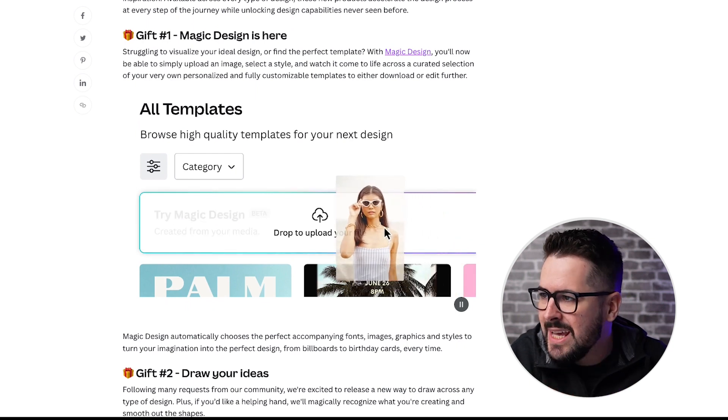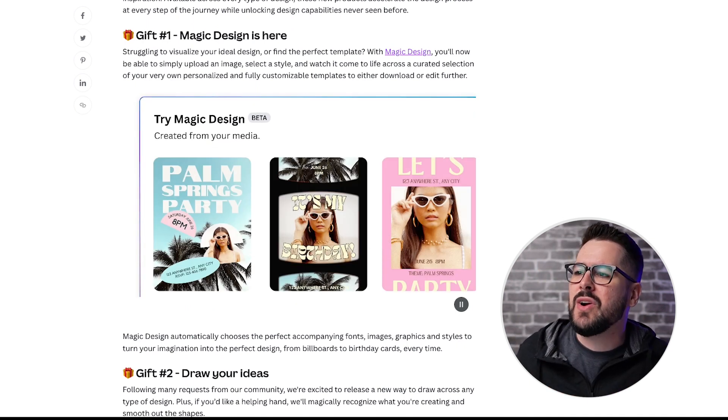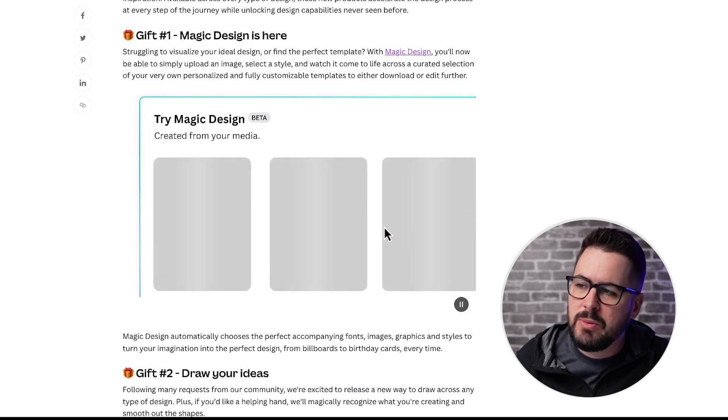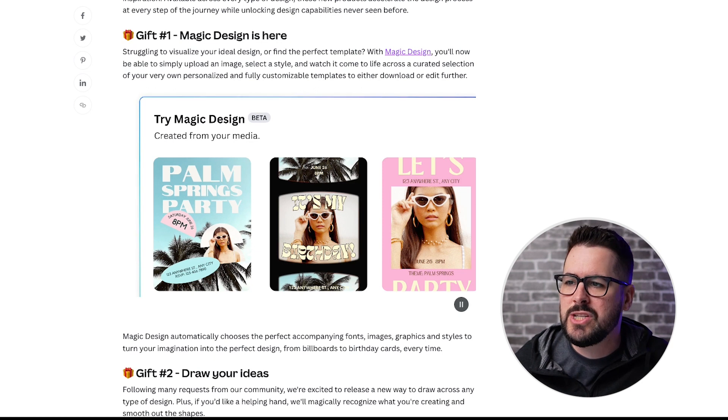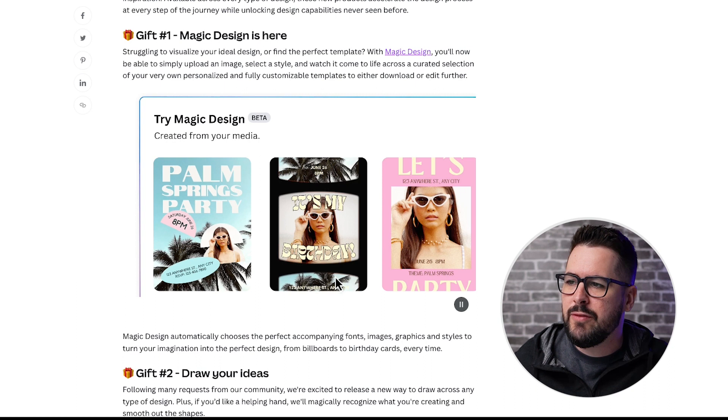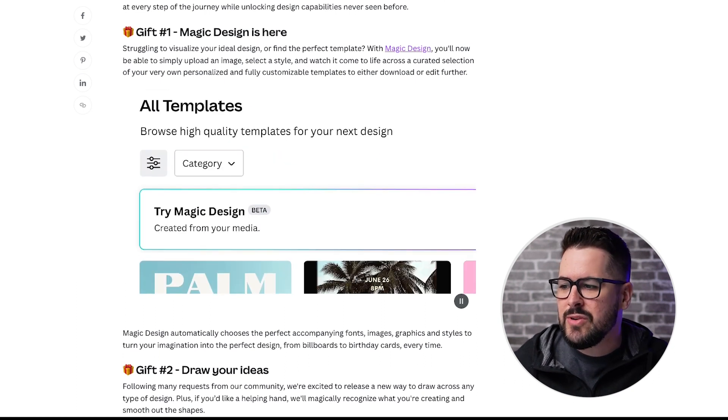The first gift is Magic Design. Struggling to visualize your ideal design or find the perfect template? With Magic Design, you'll now be able to simply upload an image, select a style, and watch it come to life across a curated selection of personalized, fully customizable templates to either download or edit further. It's going to match the style of that photo with different fonts, colors, and templates, and bring your ideas to life.